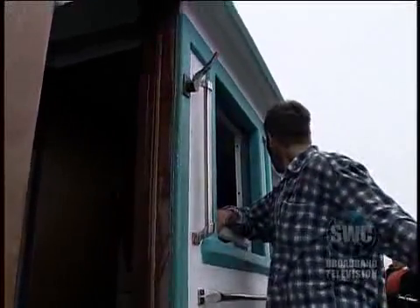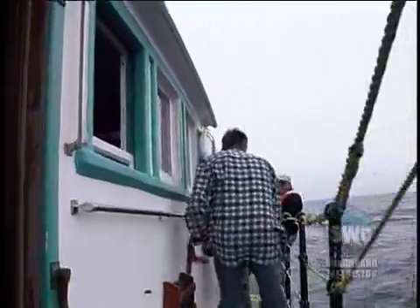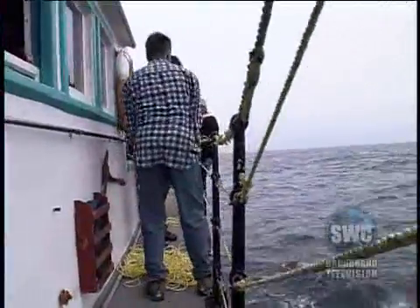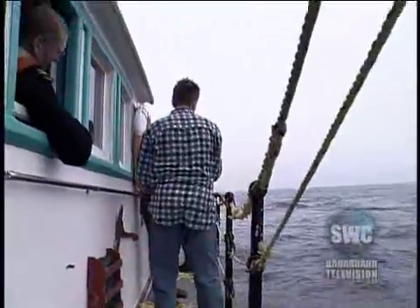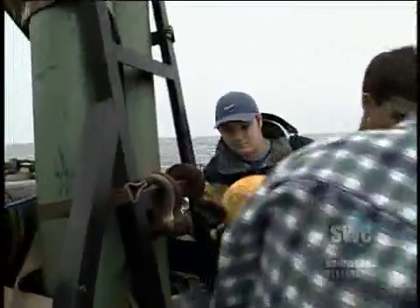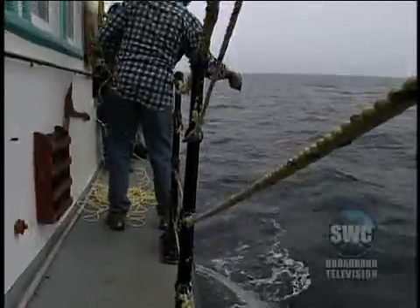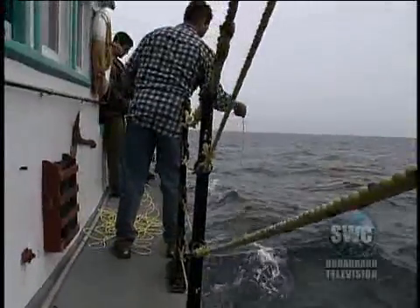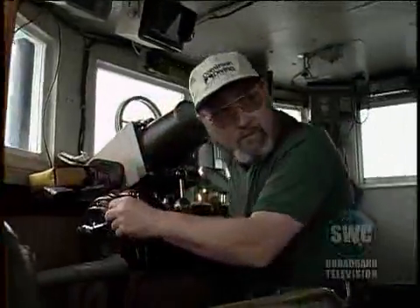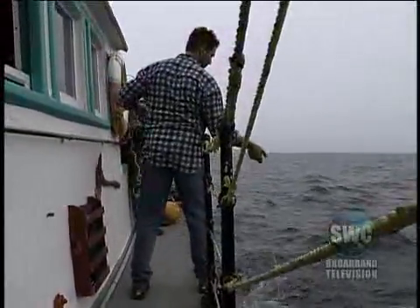Mike will drop a marker on the site so that they can find their way back more easily. As expected, the buoy line drops to 330 feet, or 100 meters.